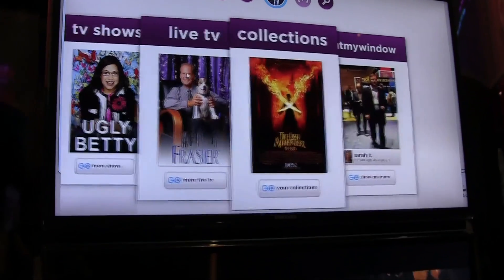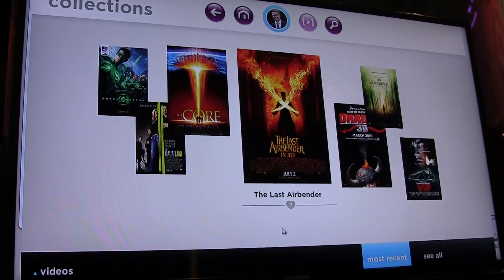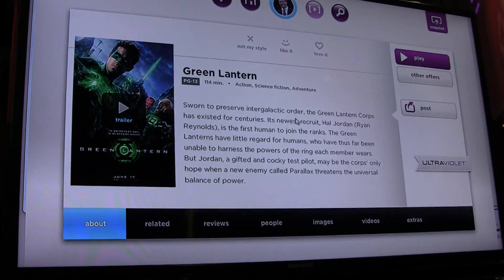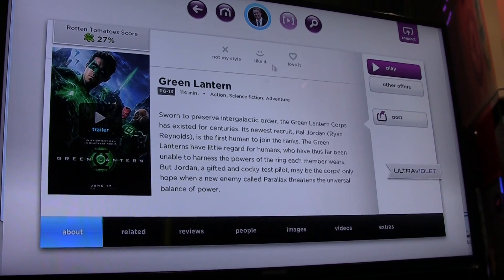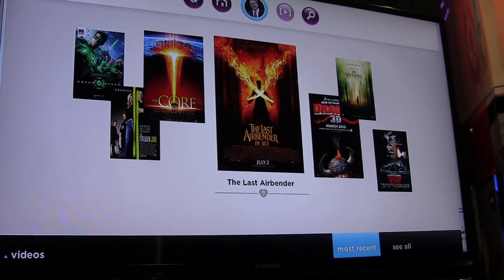This is our collections area. It's a library of all your owned content — things you purchase and things you have the rights to. We'll also be integrating with Ultraviolet, so when you sync your Ultraviolet account with your Emgo account, we'll bring those rights in and you'll be able to stream all your Ultraviolet titles through Emgo devices.